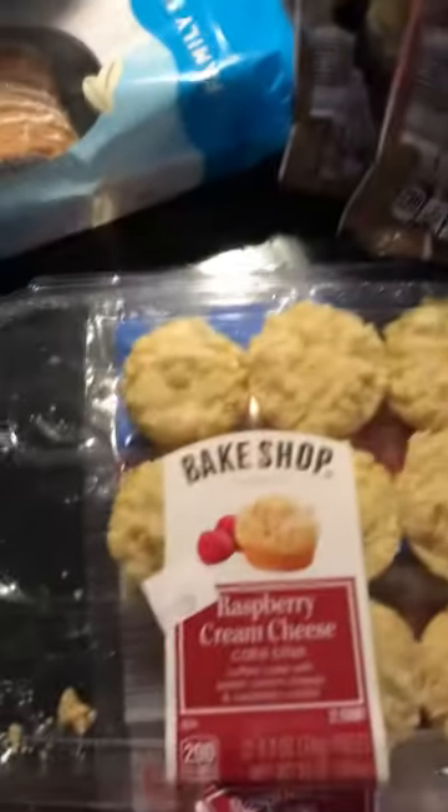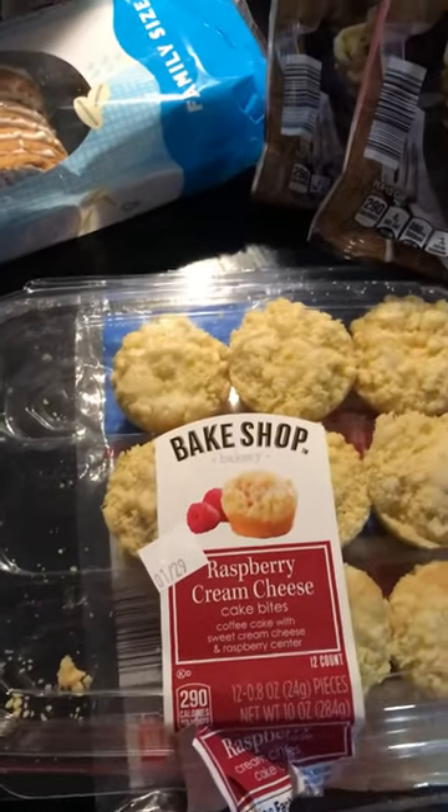We have a nine-month-old baby, so we got two packages of socks. We also got raspberry cream cake bites and some raspberries.